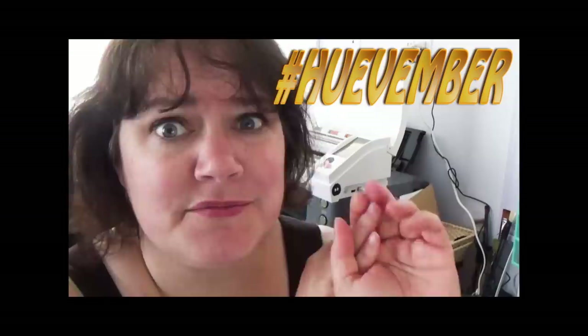As if Inktober wasn't hard enough to do, now I'm doing Huevember, which is fun because I love color. But how do you do back-to-back, month-long art challenges? You add another month.